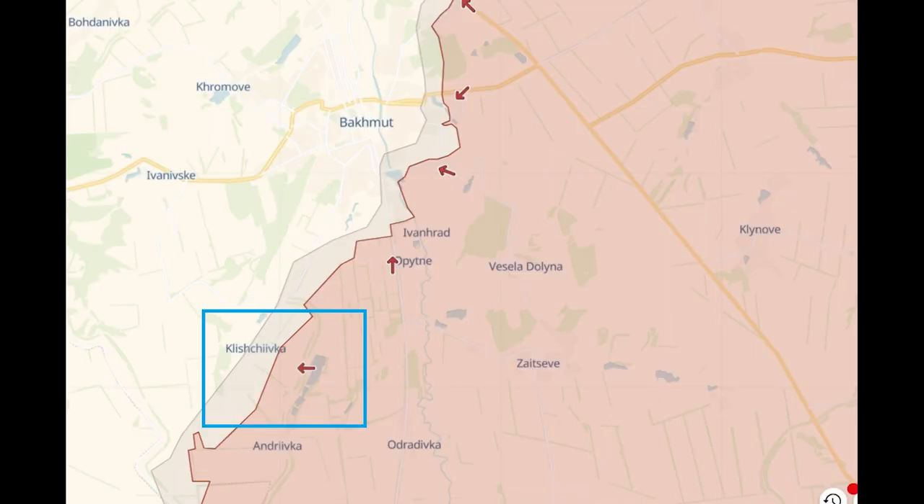Zoomed out we can see this is south of Bakhmut, possibly the key area at the moment. Now the BRDMs aren't up on Oryx yet — I guess because there's no guarantee these are Ukrainian, though it is likely given the location and the direction of them.